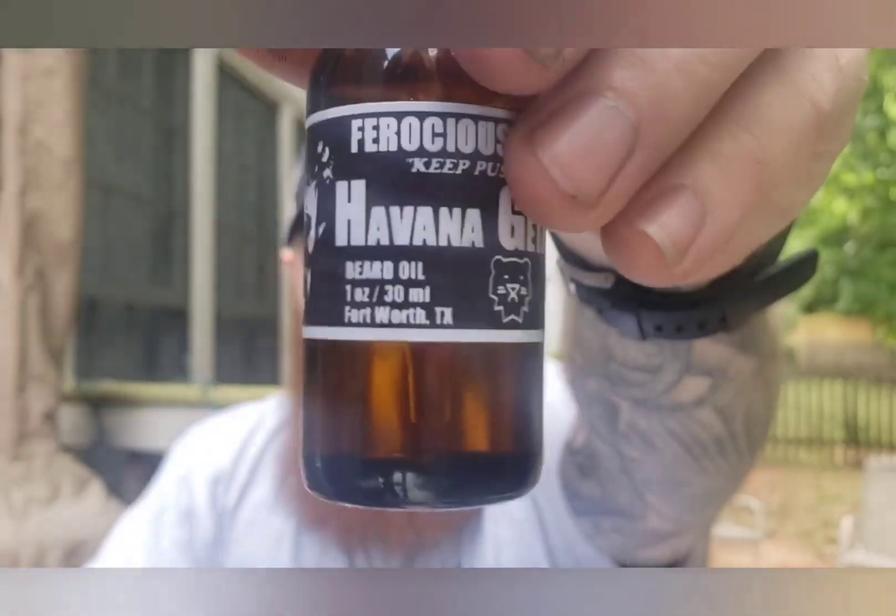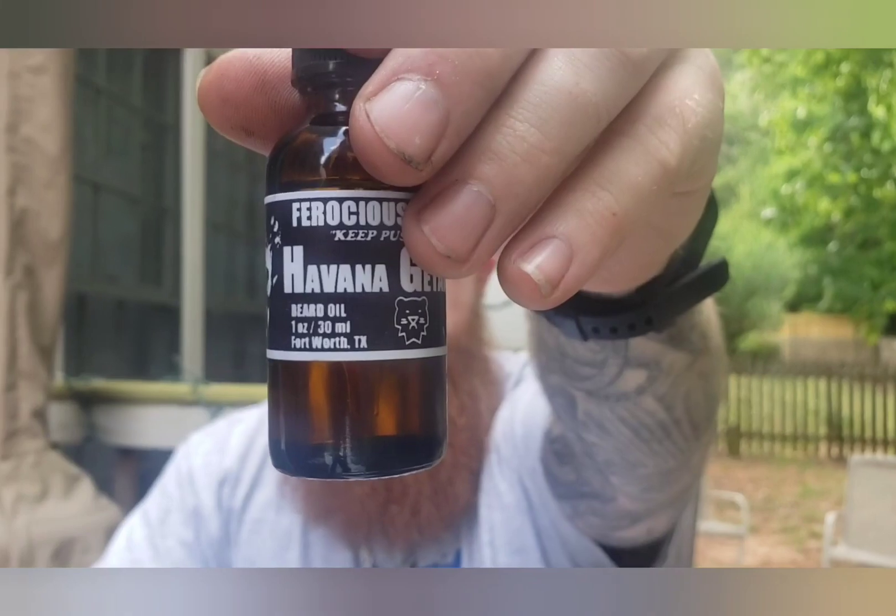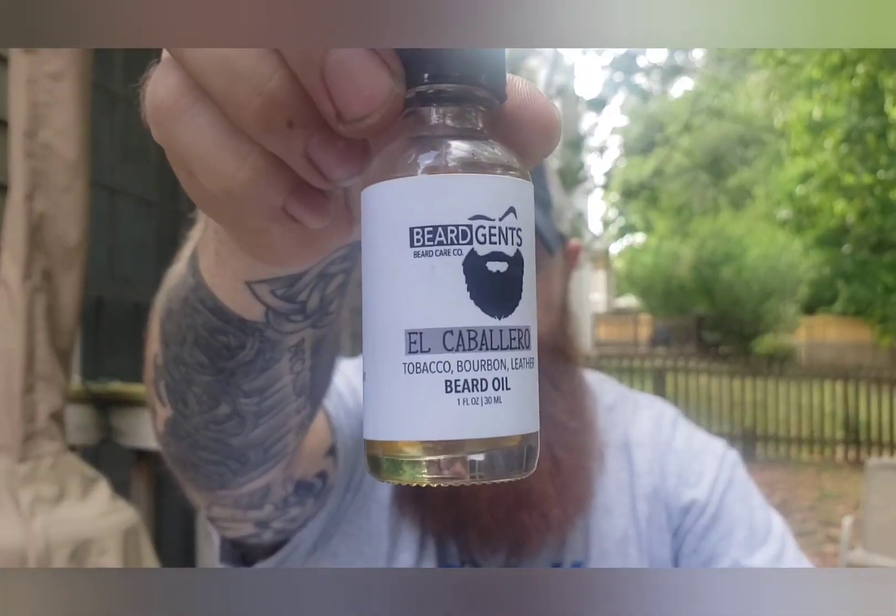What's going on guys, I'm Sea Breezy Bearded and today we have another review for you, but we're going to mix it up a little bit. We're going to have a beard product gauntlet. We're going to review Ferocious Beard Company and Beard Gents at the same time. Let's hit that intro and then we'll dive more into the products, what they're like, and what the beard gauntlet is.